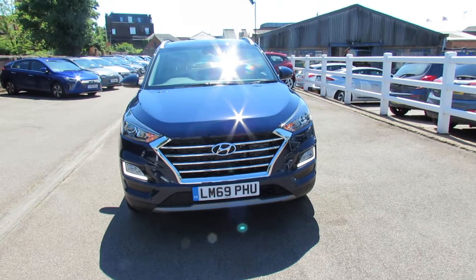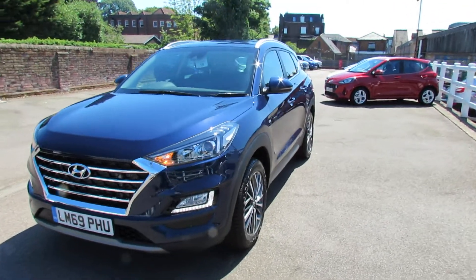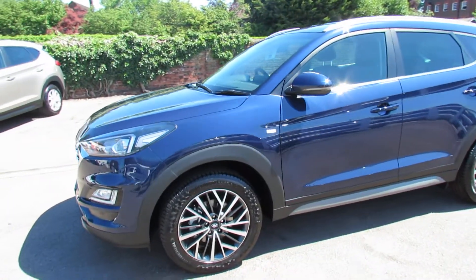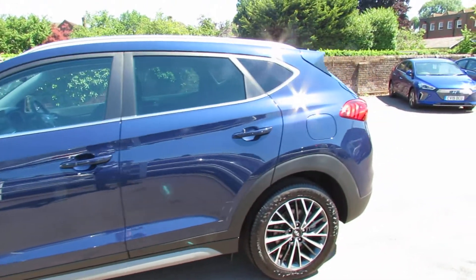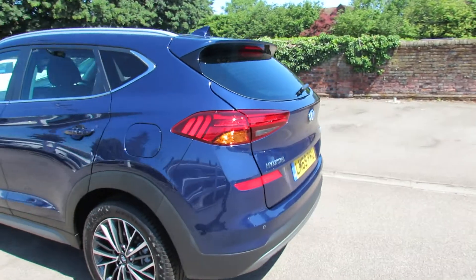The car is almost top of the range and you'll see it's got an awful lot of stuff on it. Going along the side, it's finished in metallic blue with nice alloy wheels. This car has the balance of the manufacturer warranty, so it's got about four and a half years left to run.